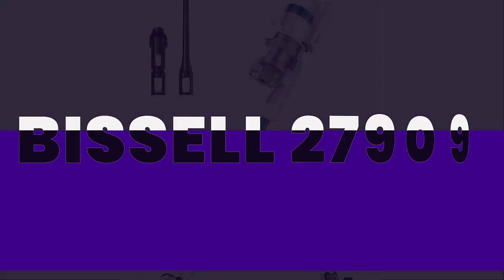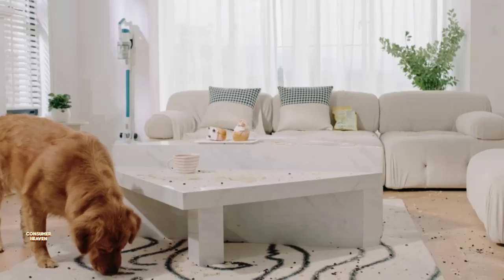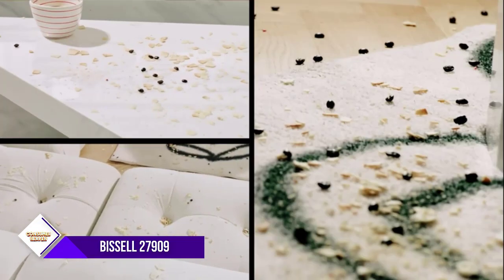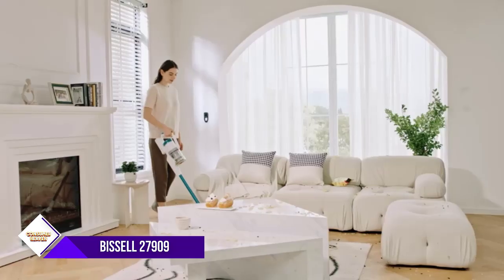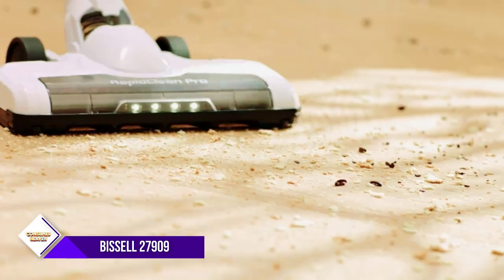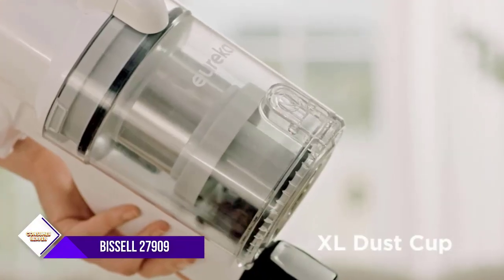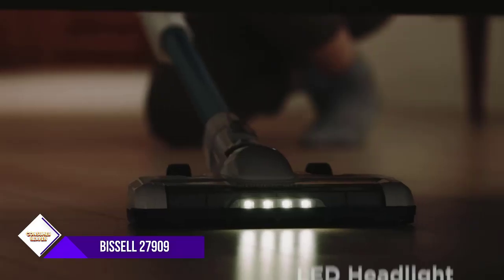Number one: Thistle 27909 Eraser Vacuum. The Hoover WindTunnel 3 Max Performance Upright Vacuum Cleaner is specially designed to tackle the toughest pet hair and messes. With its powerful suction and convenient design, it makes cleanup a breeze. The automatic cord rewind feature means you never have to worry about tangled cords, and the tangle-free brush roll eliminates annoying hair wrap.